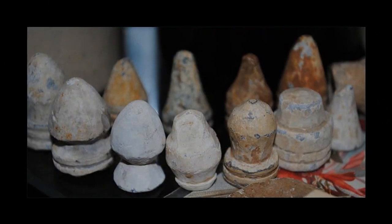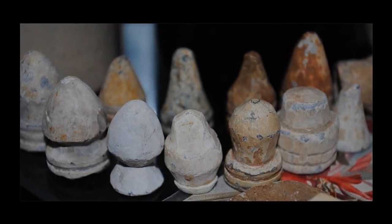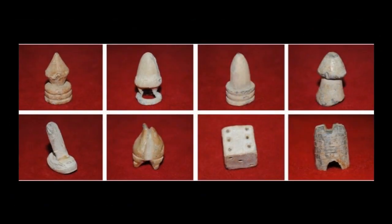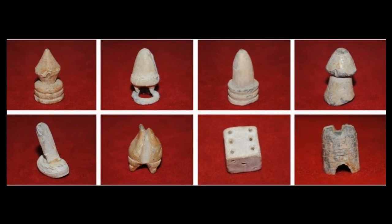These soldiers with idle time often whittled on the most plentiful item they could find — a lead bullet. Some were carefully carved into chess pieces or other unique works of art, while others were flattened and shaped into game pieces.